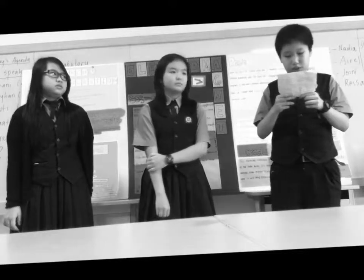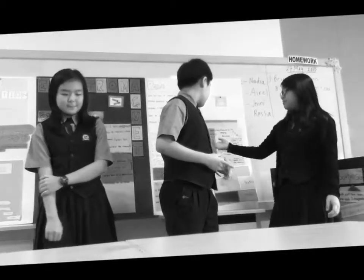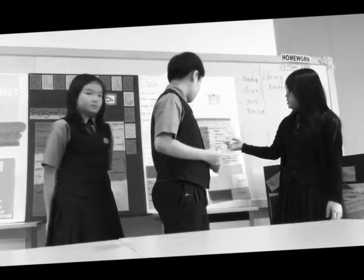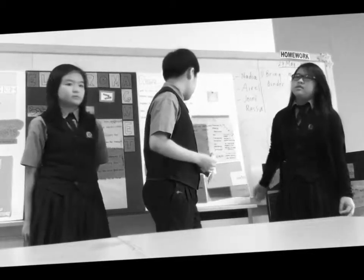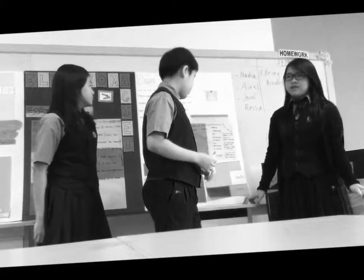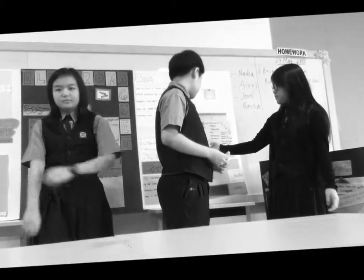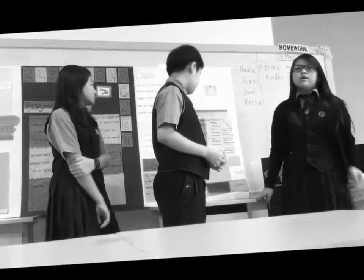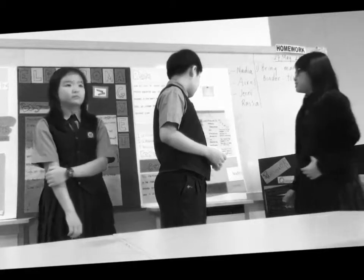Here is our experiment table. Attempt number one: we used 50 turns of copper wire with two magnets — it won't produce any electricity. We learned that the number of magnets and the number of turns of copper wires are not enough to light up the LED bulb. Attempt number three: we used 384 turns of copper wire with two magnets — it also won't produce any electricity. We learned that the number of magnets are not enough to light up the LED bulb.